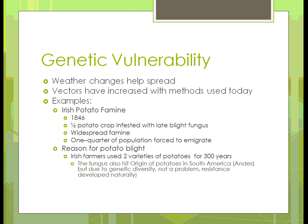If we have genetic vulnerability — as an example, the Irish potato famine back in the mid-1800s — half of the potato crop was infested with the late blight fungus. It became a widespread famine and a quarter of the population was forced to emigrate. Why? Because Irish farmers used just two varieties of potatoes for over 300 years. Interestingly, the same blight hit South America, but because they had diversity in the types of potatoes planted, it wasn't a problem and resistance developed naturally.